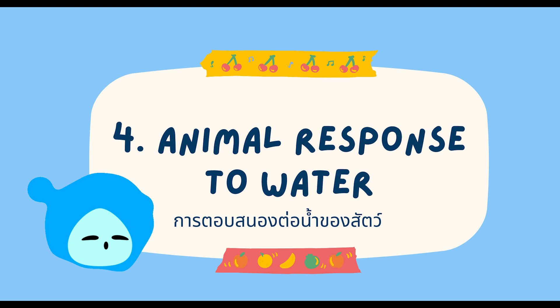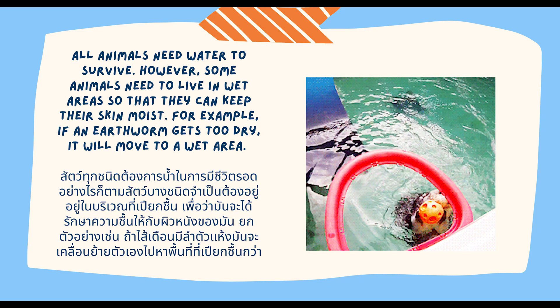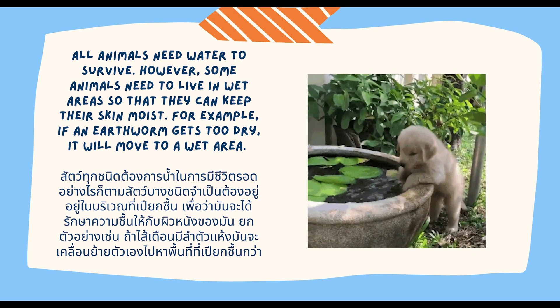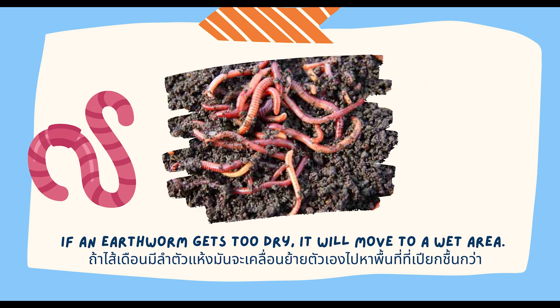Animal response to water. All animals need water to survive. However, some animals need to live in wet areas so that they can keep their skin moist. For example, if an earthworm gets too dry, it will move to a wet area.